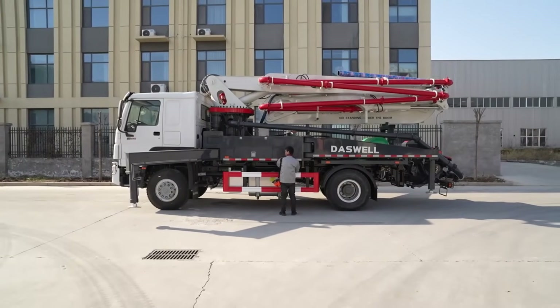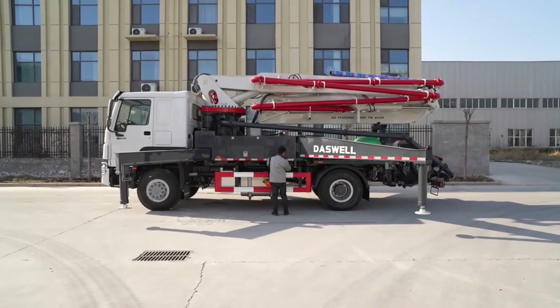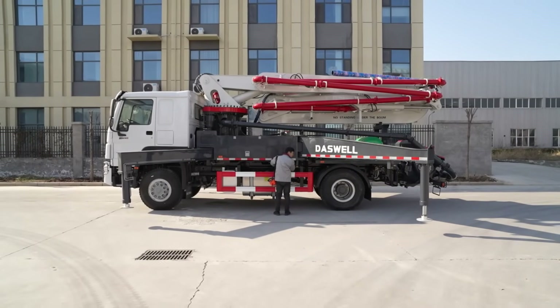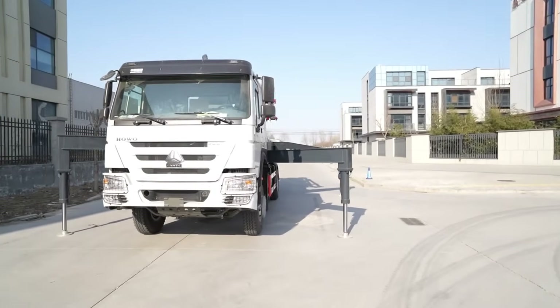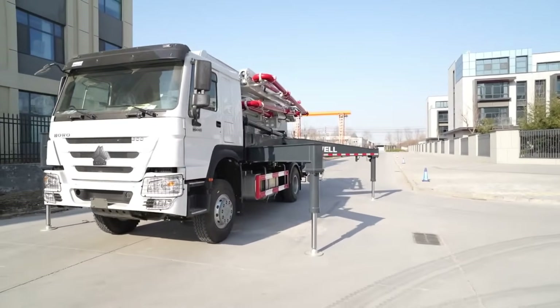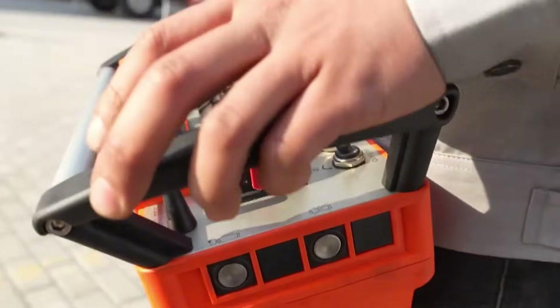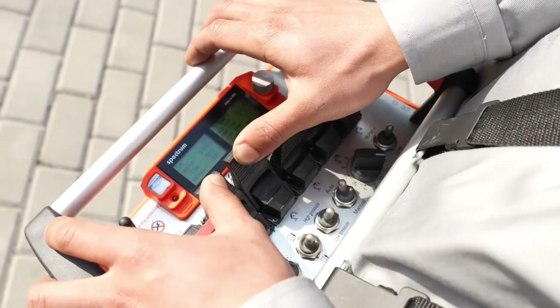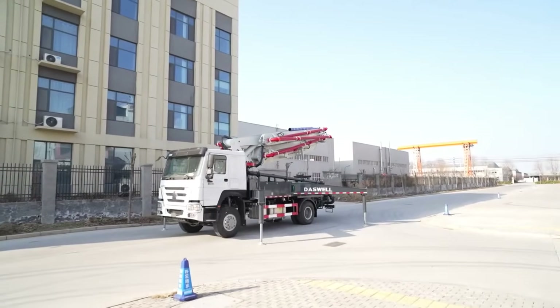The Daswell Concrete Pump is designed with advanced hydraulics, a stable chassis, and intelligent electronic control. That means smoother pumping, fewer blockages, and reliable performance even on tough job sites. We optimize the delivery pipe layout to cut down resistance, and our boom pumps use advanced balance technology to keep oil temperature under control. No more shutdowns due to overheating.